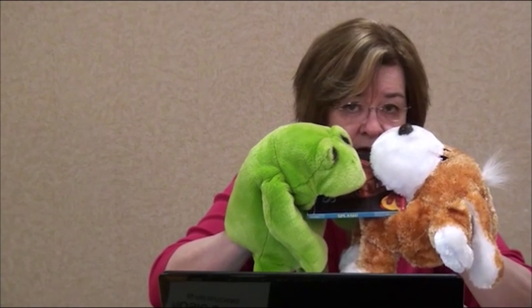I have two puppets here, and using puppets is a good way for children to see how a skill could be played out. I have a puppet who has a book and won't share. The frog wants the book and the dog wants the book, and they're pulling and pulling — oh no, what could they do?